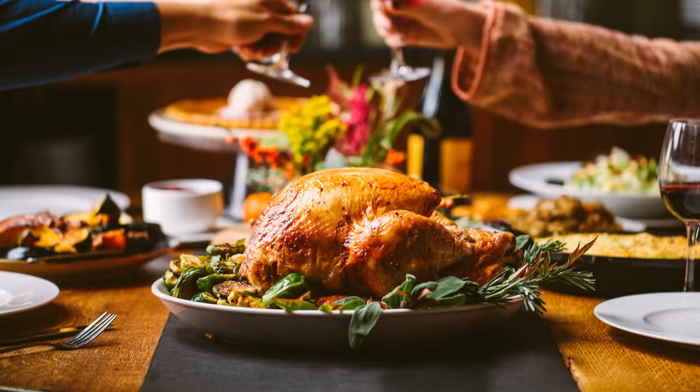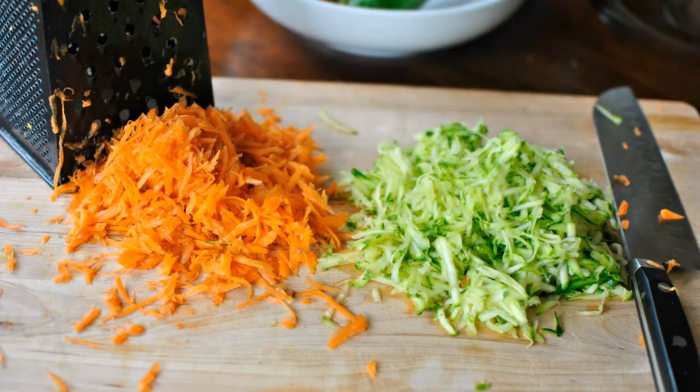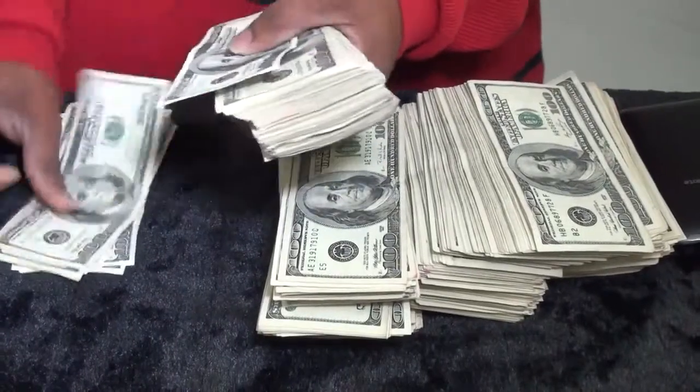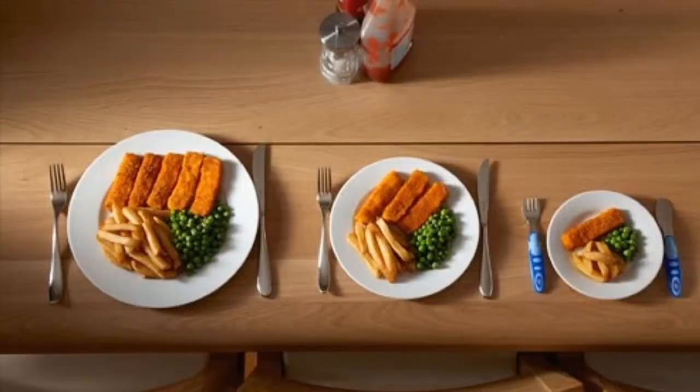There are countless recipes out there for all variety of foods, and every time you cook this way, you're saving money compared to eating out. Crock pot meals are also notoriously good as leftovers, which can mean additional savings.